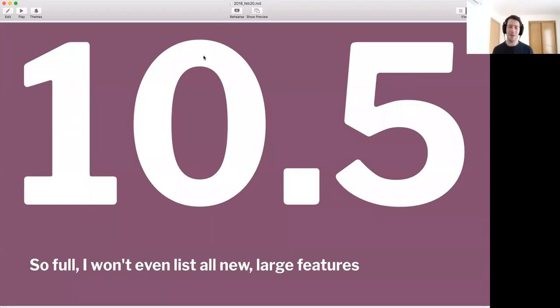Alright, let's talk about 10.5. So this Thursday we are releasing 10.5, and it's an incredible release — truly the best release we've ever done. It's so incredibly full of good stuff. I'm going to highlight a few, but these are not even all the main features. The list is incredibly long of big deal features. I'm very proud of everyone who worked very hard to make this happen.